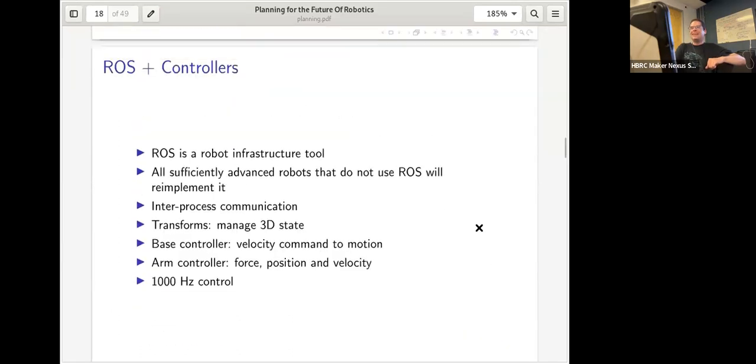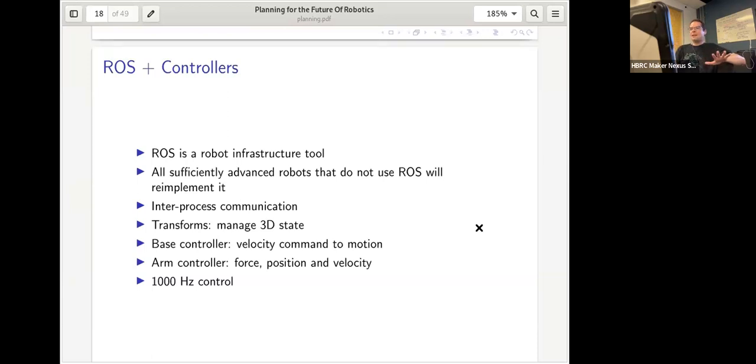ROS is a robot infrastructure tool — sufficiently advanced robots not using ROS are basically destined to re-implement it. It's based on inter-process communication, transforms, expanding 3D state, and other features. The robot had high-performance controllers: the base controller translated velocity commands to base motion, the arm controller handled trajectories, force goals, rotation speed, and more. These low-level controls were critical for the planning built on top.